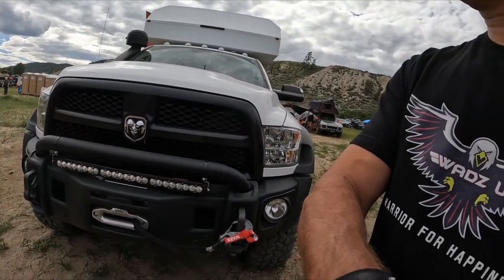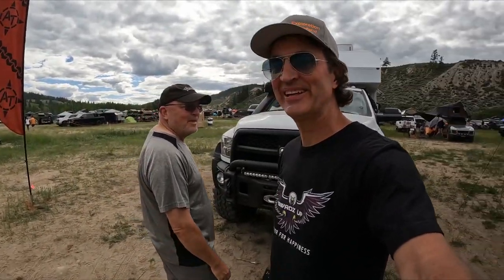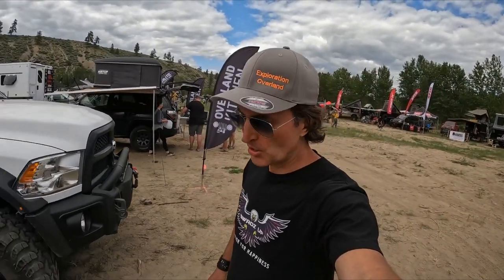Mario, people want to get a hold of you and they want to build an adventure vehicle — how do they get a hold of you? AToverland.com. Thank you for your time. Thanks for coming to see us. Guys, I'll leave the link in the show notes below the video so you can check out more. If you like this video, let me know, give me a thumbs up, and don't forget to subscribe.